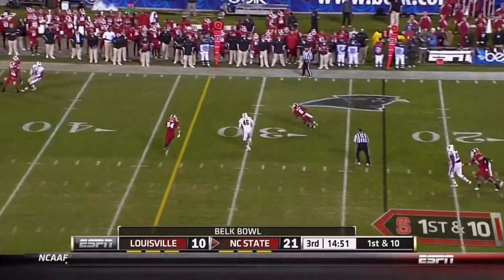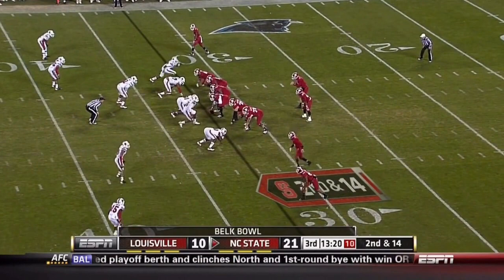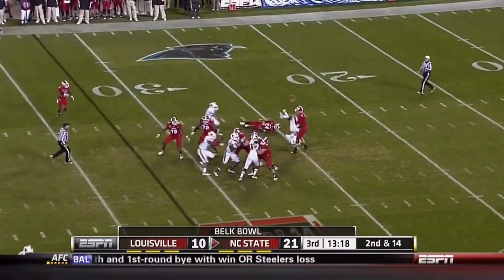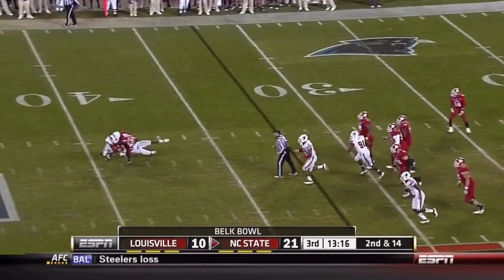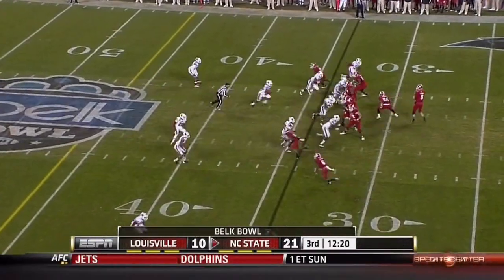He'll start the second half in the shotgun. Glennon, well-protected, underneath to T.J. Graham, and he's got a first down. On the way home. Well done, as Glennon, under some pressure, is able to find the man underneath. It's T.J. Graham.